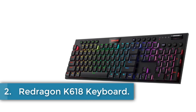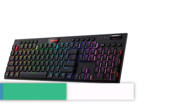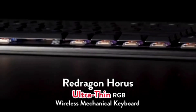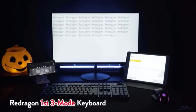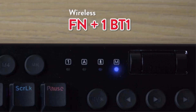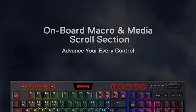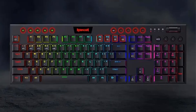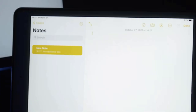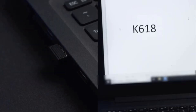Number 2. Redragon K618 Keyboard. The Redragon K618 keyboard offers versatile connectivity with its innovative 3-mode connection technology supporting USB-C wired, Bluetooth 3.0, 5.0, and 2.4 GHz wireless modes. Designed for both desktop and mobile use, it features low-profile red switches with an actuation force of 40G for standard keys. The keyboard boasts a sleek, 30% reduced profile for enhanced comfort and speed.